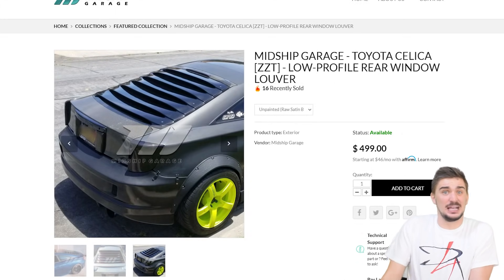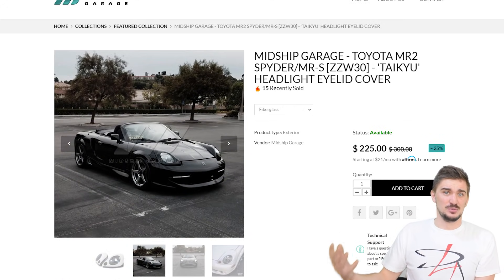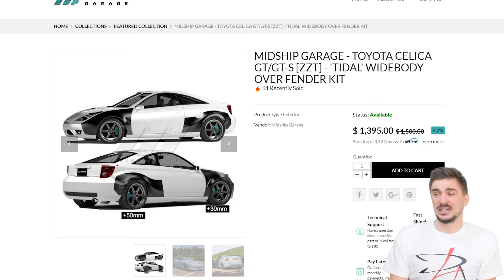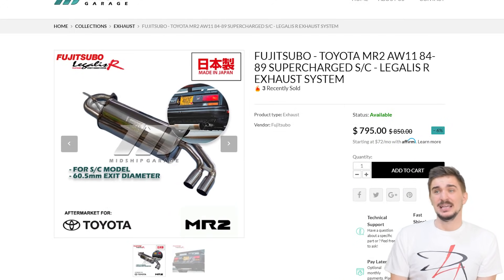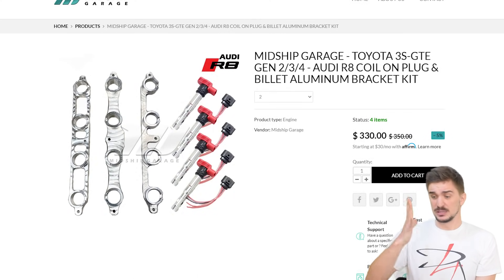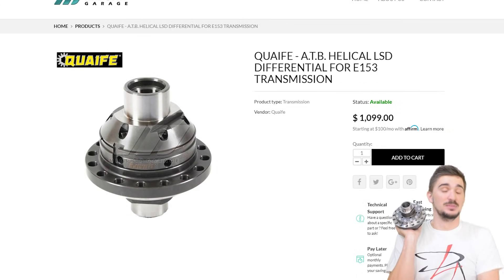On top of that they're a business led by actual car enthusiasts with actual knowledge on cars and how to modify them. As an MR2 owner and enthusiast I have purchased stuff from Midship Garage and the experience was always more than positive. I'm grateful for the opportunity to work with them through my videos — this business is a blessing for the MR2 and Celica car communities. Links to Midship Garage and this differential are down below.